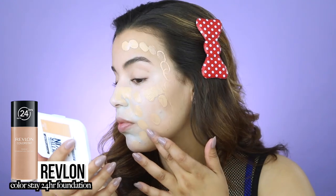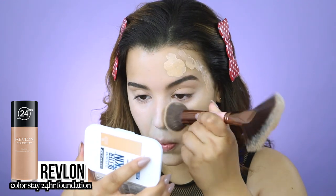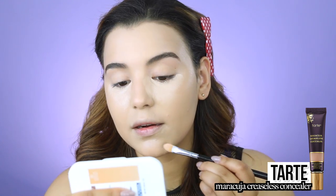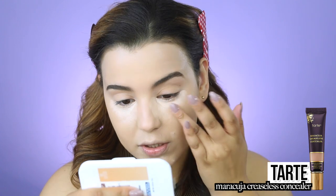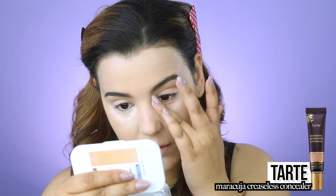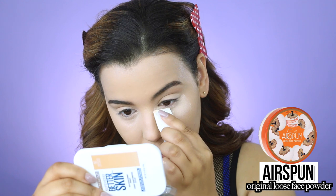I'm going in with foundation — I have the Revlon ColorStay Makeup, which I've heard is very waterproof. I'm dotting it all over my face then pushing the product into my skin with a flat-top brush. Now with concealer — I'm using the Tarte Maracuja Creaseless Concealer, which claims to be full coverage, creaseless, and waterproof. I'm dotting it over blemishes and gently blending with my fingers, because the warmth from my fingers melts the product into the skin for a natural but seamless finish.